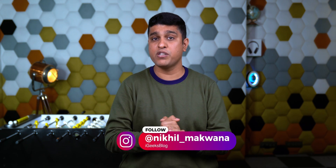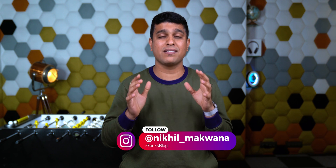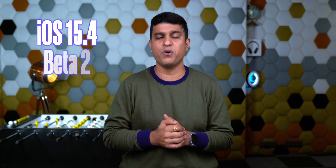Hello everyone! I'm Nikhil from iGeeks Blog and Apple has just released the iOS 15.4 Beta 2 where there are some really good things to talk about. Let's find out what's new in this iOS 15.4 Beta 2.